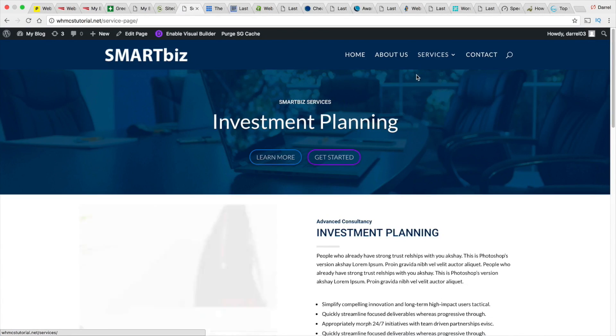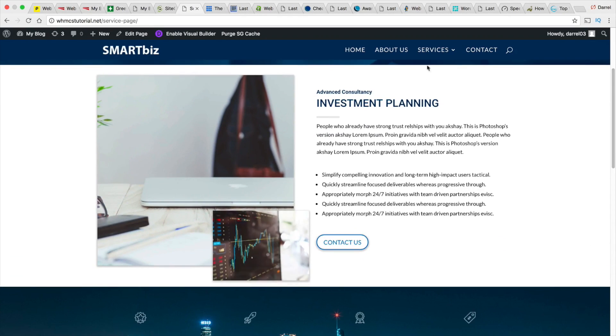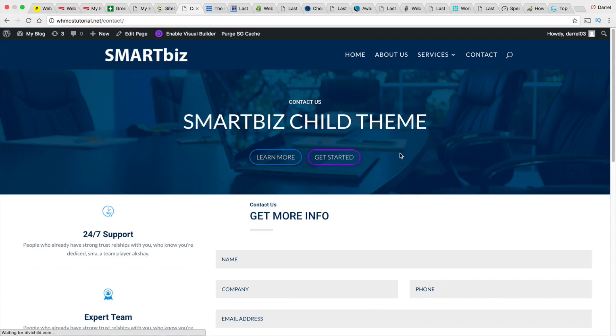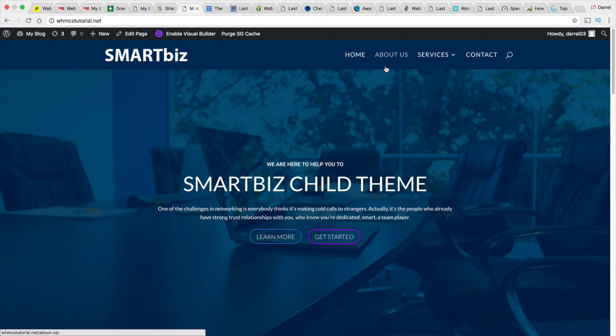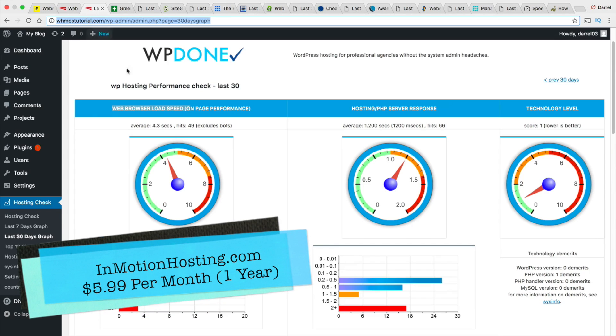We have a home and about services page, a second services page, and a basic contact us page for this test. This is sort of the industry standard for most businesses. So let's go ahead and test our first server — InMotion Hosting.